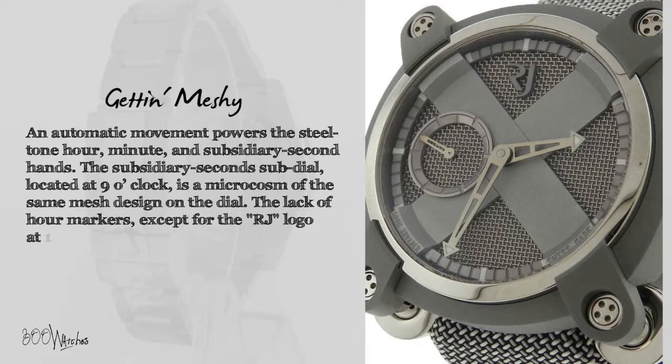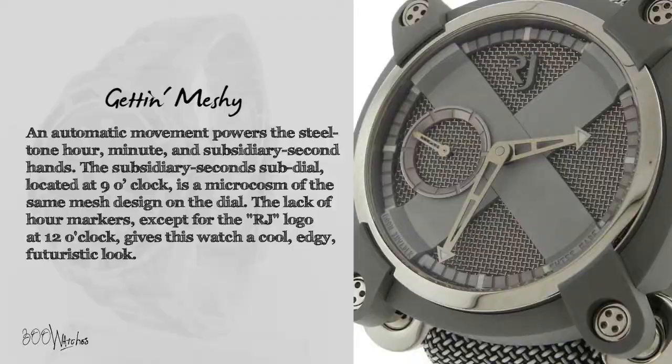The lack of hour markers, except for the RJ logo at 12 o'clock, gives this watch a cool, edgy, futuristic look.